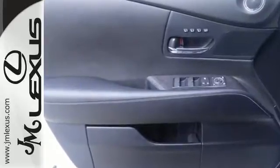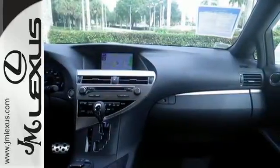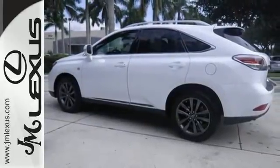Every speaker was meticulously placed when developing the premium sound system. It also has dual-zone climate control, power seats, and smart access with push-button start.